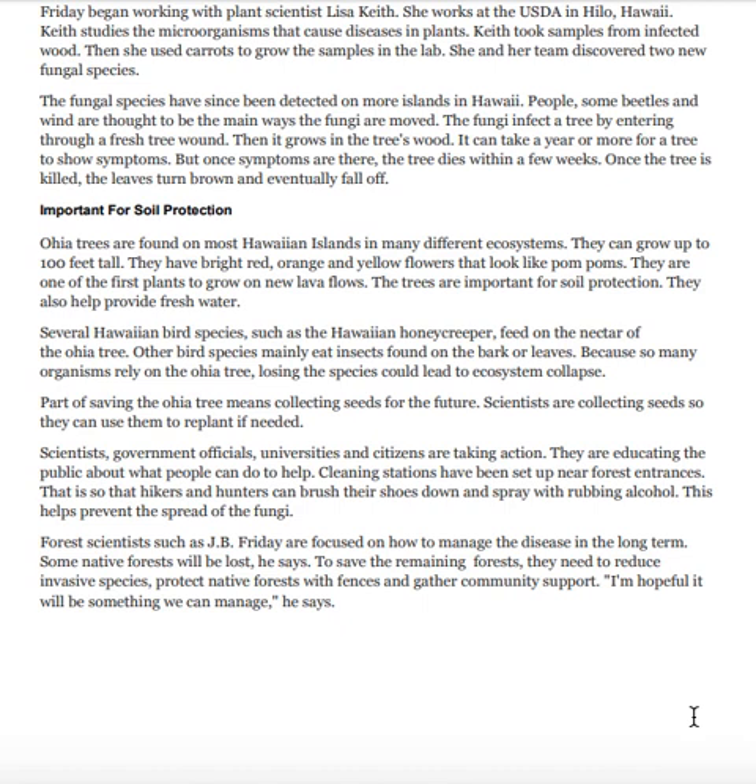Friday began working with plant scientist Lisa Keith, who works at the USDA in Hilo, Hawaii. Keith studies the microorganisms that cause diseases in plants. She took samples from infected wood, then used carrots to grow the samples in the lab. She and her team discovered two new fungal species.